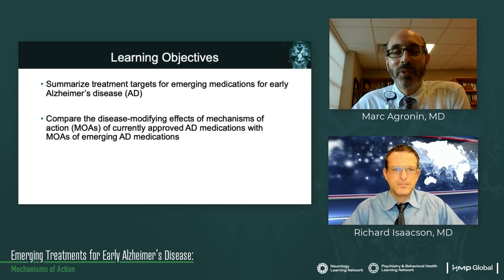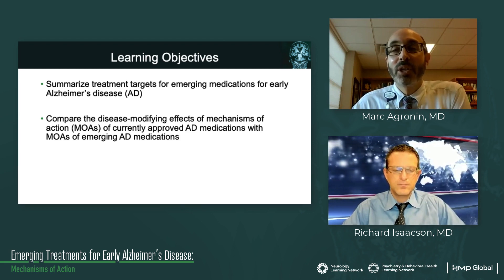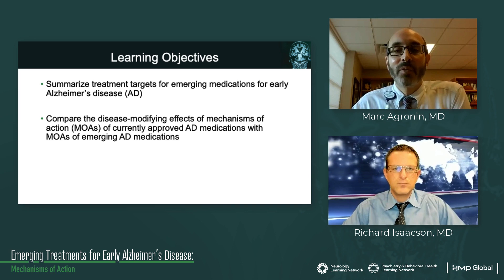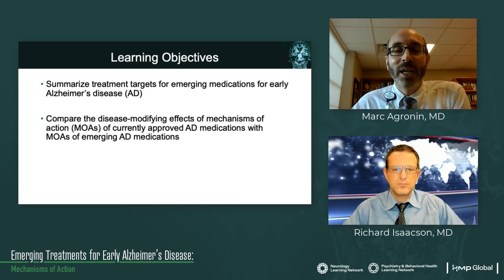In terms of our learning objectives for this module, we will summarize treatment targets for emerging medications for early Alzheimer's disease and we'll compare the disease-modifying effects and mechanisms of action of currently approved Alzheimer's disease medications with the mechanisms of action of emerging Alzheimer's disease medications.